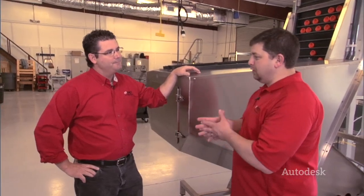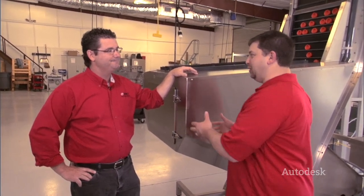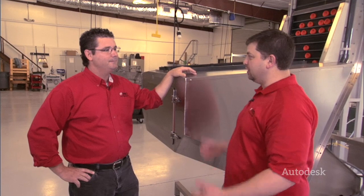Just like Sean — you're an owner, you're a designer, you're an installer. You guys basically roll up your sleeves and do it all here, don't you? Absolutely.